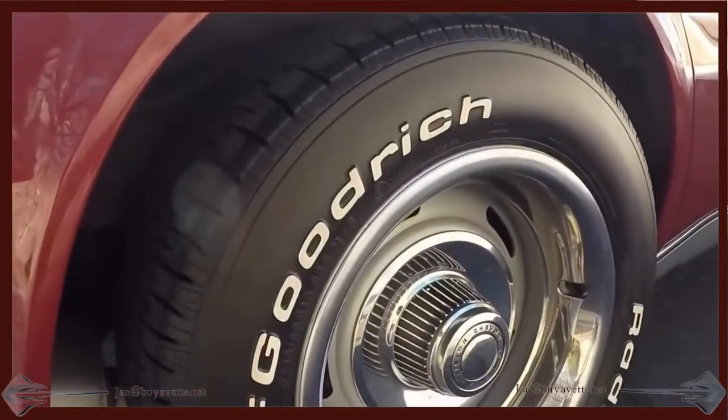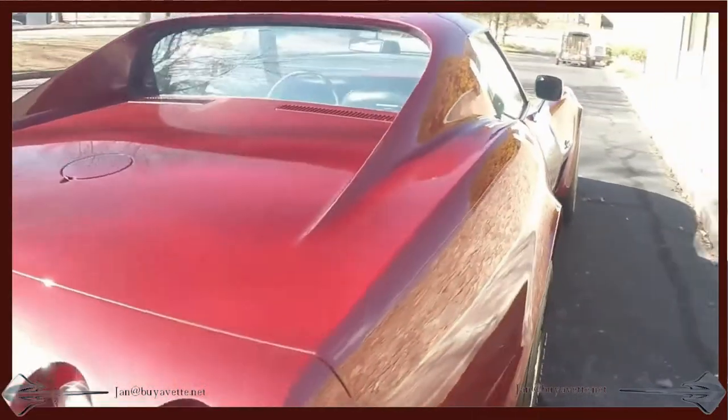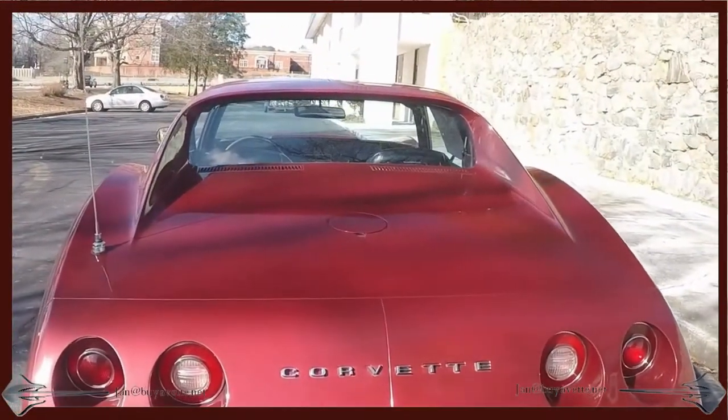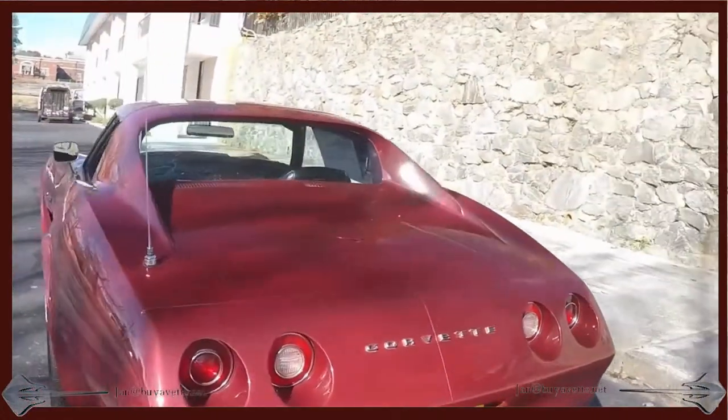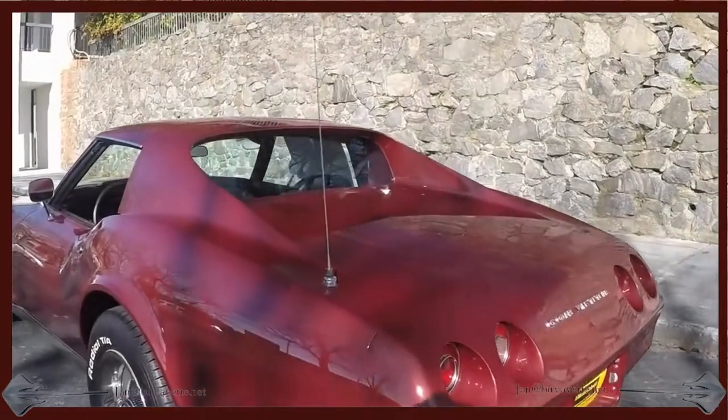Here you have a close look at the threads on the rally wheels. Here you see the distinct back end where you have a split in the rear bumper — only '74s have that. In '75 they became solid.